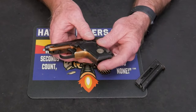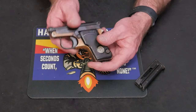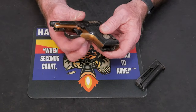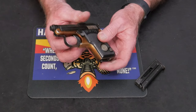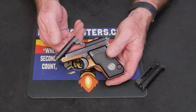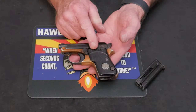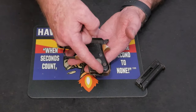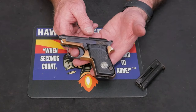It has some knurling and serrations on the back of the slide so you can rack it if you need to. There are serrations on the hammer with a little hole in it, just a thin metal trigger guard, and a smooth curved single-action trigger. It's a blowback design with a tip-up barrel. The design of this thing is to be a really concealable pistol — it's four and a half inches long, three and a half inches tall, about one inch thick at the widest point, and it weighs 11.2 ounces with seven rounds of ammo in it.